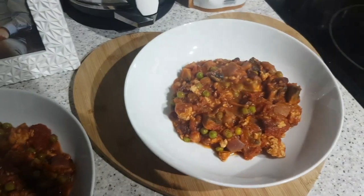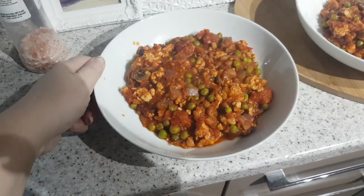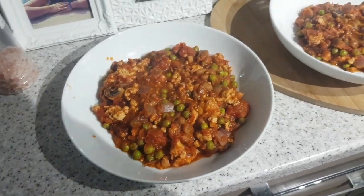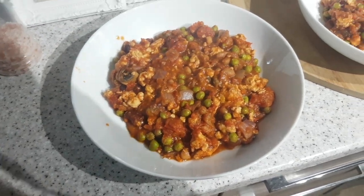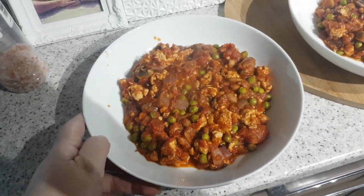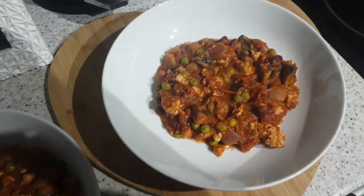It's tea time and tonight we have got homemade chilli. This is made with turkey mince and two different types of beans. There's onion, garlic, mushroom, obviously chilli powder, chopped tomatoes and peas. So that one's John's and that one's mine.